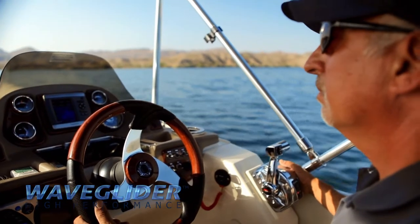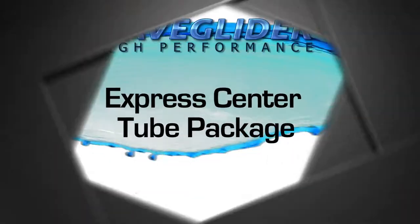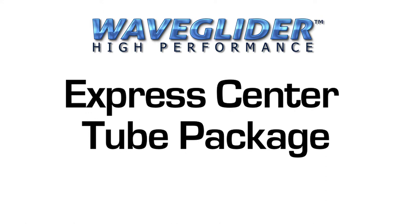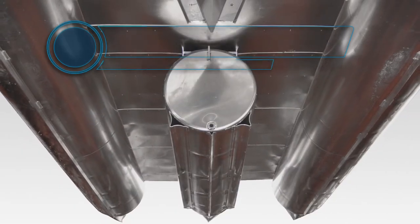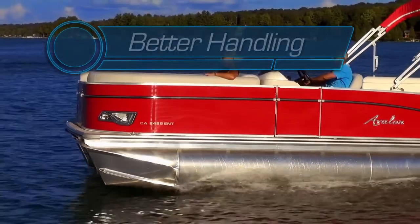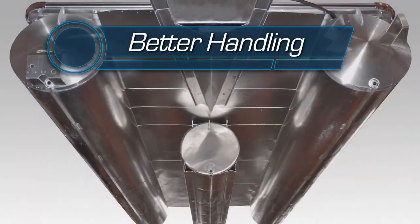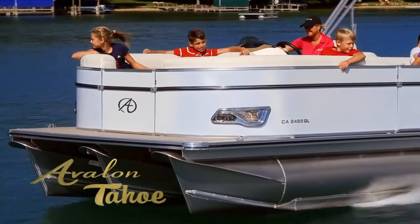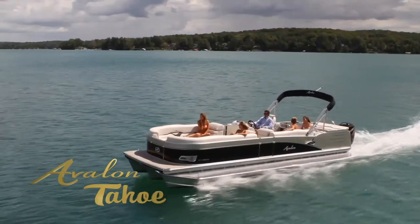For a more economical WaveGlider experience, go for the WaveGlider Express Center Tube Package. The Express Center Tube pontoon is a compact-length center pontoon equipped with our exclusive high-performance pontoon lifting fins. Placed in front of the motor pod, this setup provides for more speed and bow lift and better turning and increased weight handling than the standard twin pontoon setup.